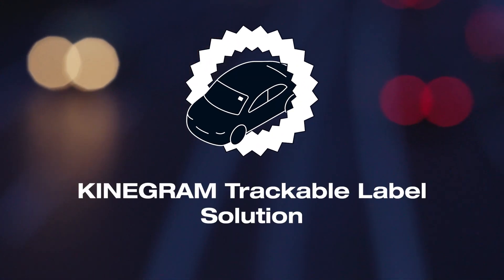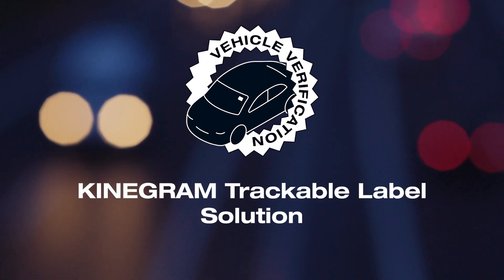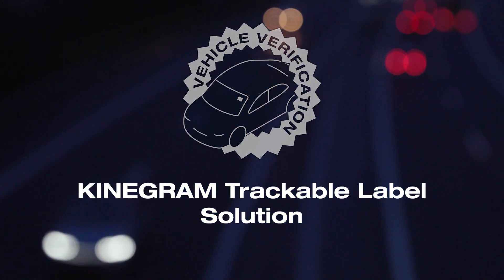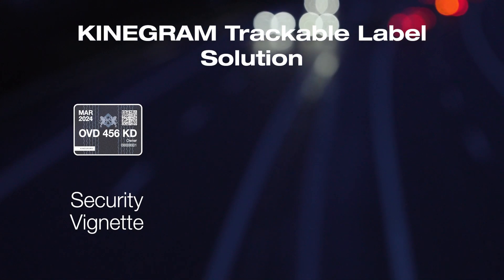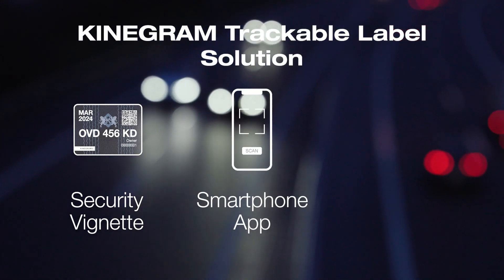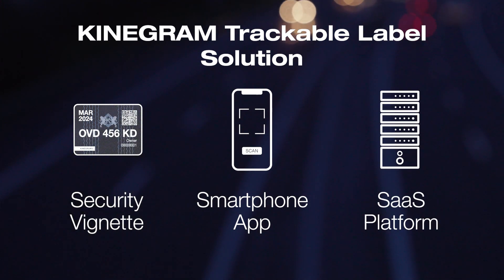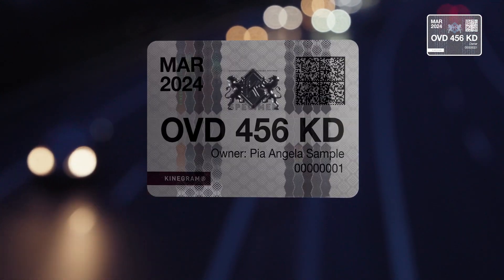To face these challenges, OVD Kinogram has developed a high security solution that makes it easy for authorities and law enforcement to identify and verify vehicles in circulation. Our multi-layered security solution comprises a high security vignette, a smartphone verification app for law enforcement, and a software as a service platform at the back end.